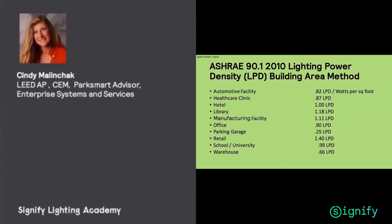Between ASHRAE 90.1 and the IES Society, we're looking at two standard organizations that put forth guidelines to follow in order to achieve your LEED points. ASHRAE has really looked at various types of buildings and defined a baseline value — a lighting power density by building area — that's a watts per square foot for different types. You'll notice that you can see the varying lighting power density recommendations based on different school types, different types of buildings, and different manufacturing facilities. Pay attention to that, because that's how you achieve your points.